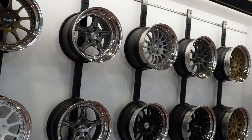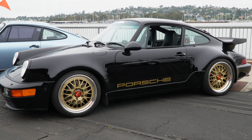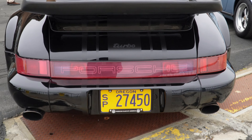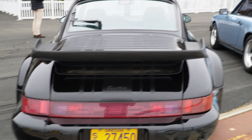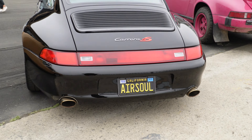Beautiful wheels for your Porsches. Here's another combo I like as far as colors — we got the gold wheels on black, black on black, looking really good. That is an Oregon plate — not quite Montana, but yeah, we'll move along.